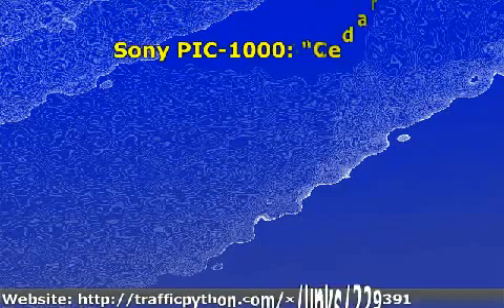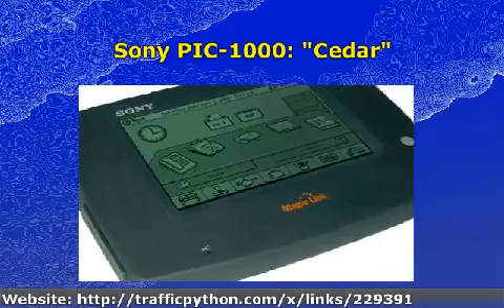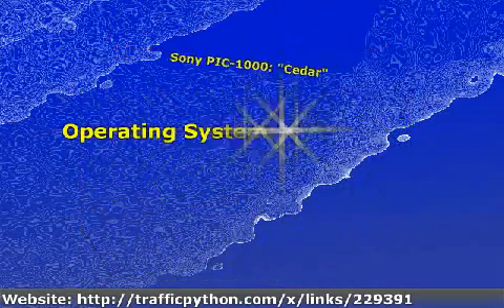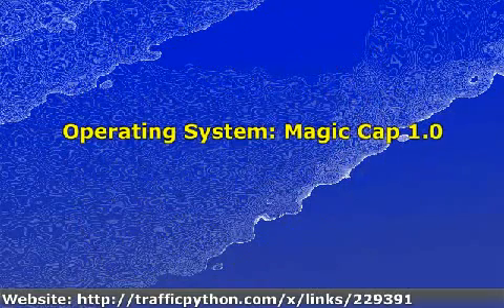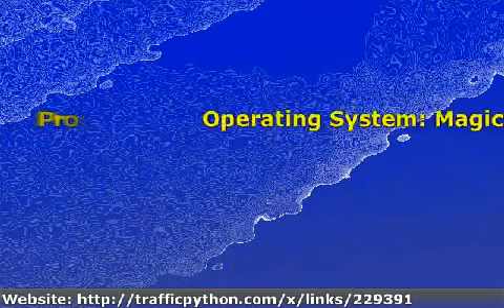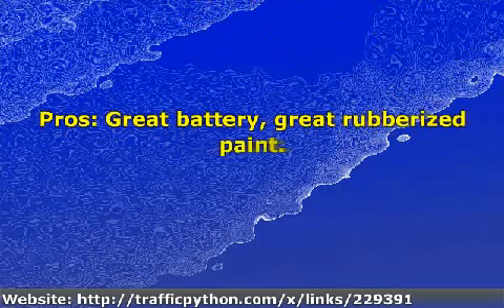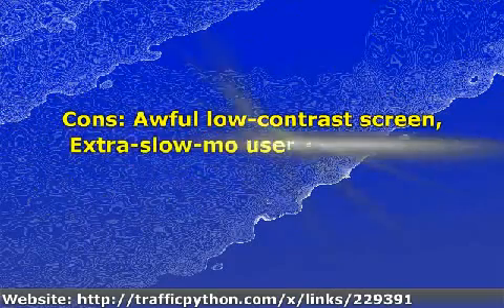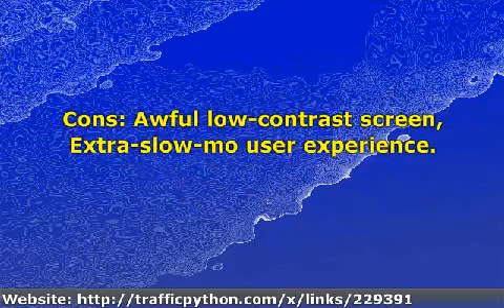Sony PIC 1000 Cedar. Operating system: Magic Cap 1.0. Great battery, great rubberized paint. Awful low-contrast screen, extra slow motion user experience.